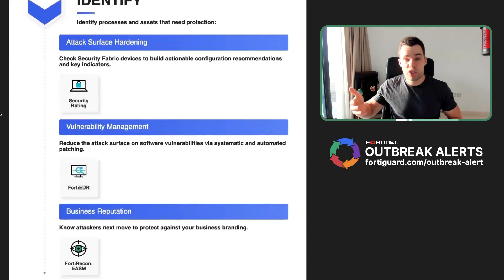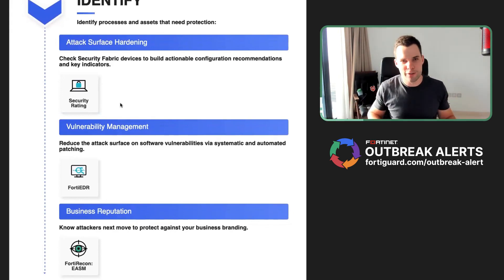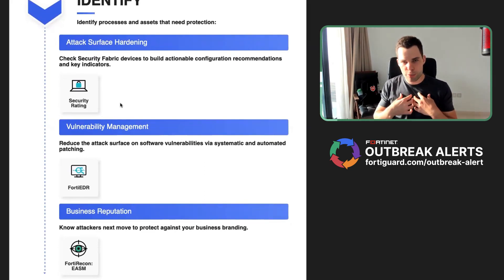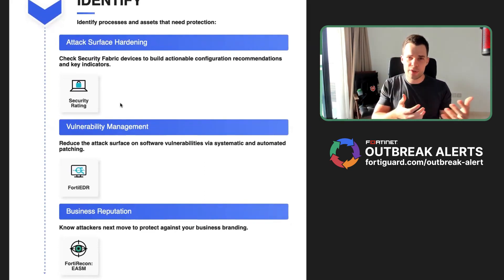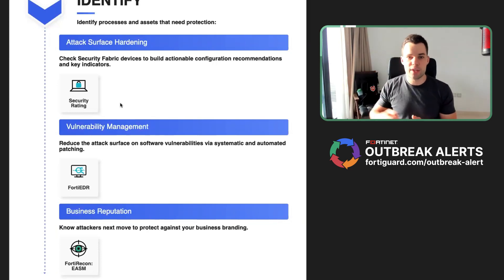Identifying potential threats is also very important. I love the security rating — I have it running at home on all of my devices. The security rating gives a super good overview about what devices are detected in your network, what operating systems they're running, what software is running, and whether it's out of date. It really makes it easier to understand what is potentially being exploited in your network due to improper vulnerability management.